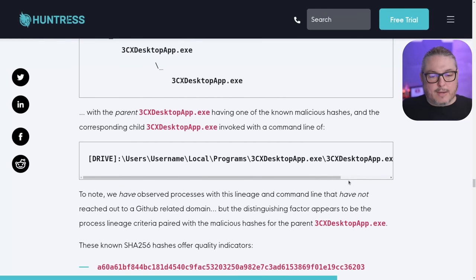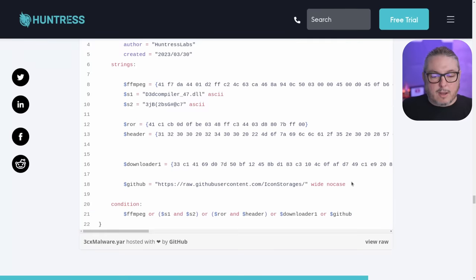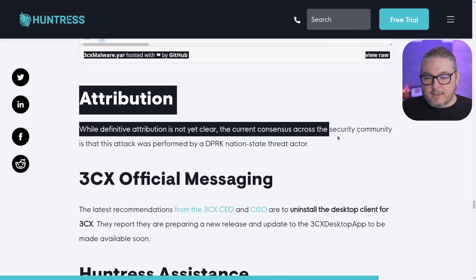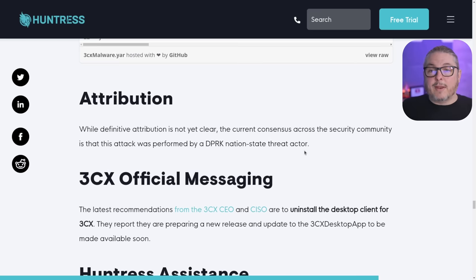Huntress has a way to detect it, as do many other security companies. Regarding attribution — while definitive attribution is not yet clear, the current consensus across the security community is that this attack was performed by a DPRK nation-state actor. CrowdStrike came right out and said it in their very first report, which is notable since attribution is typically very hard to do early in an event.